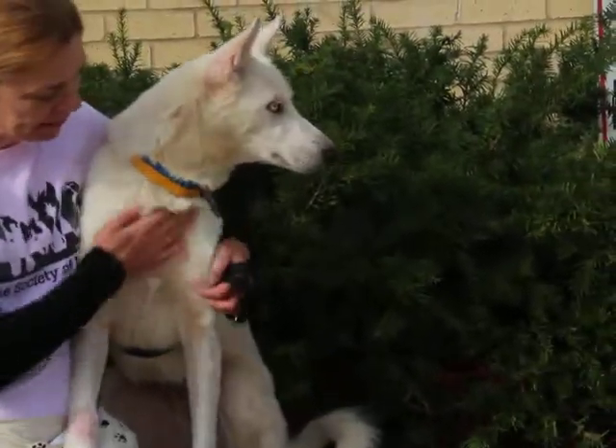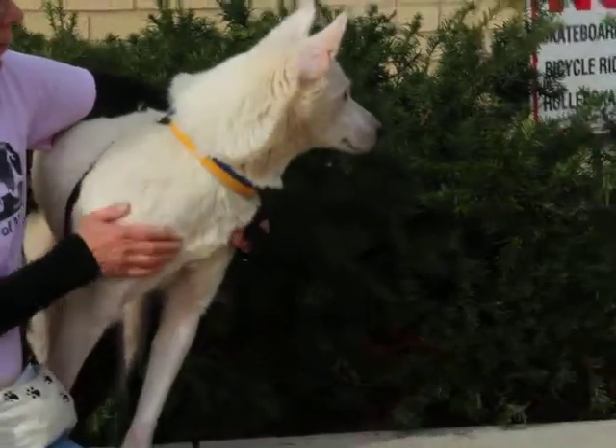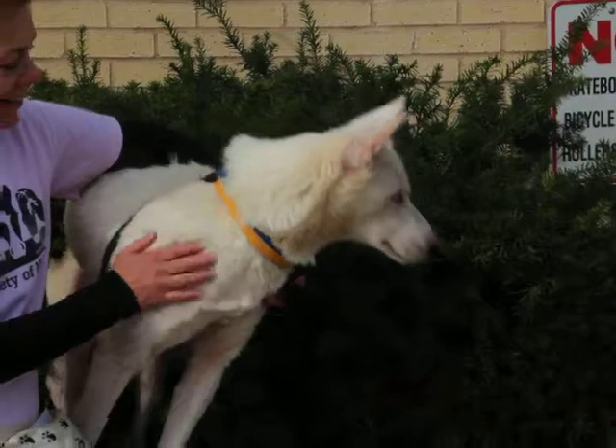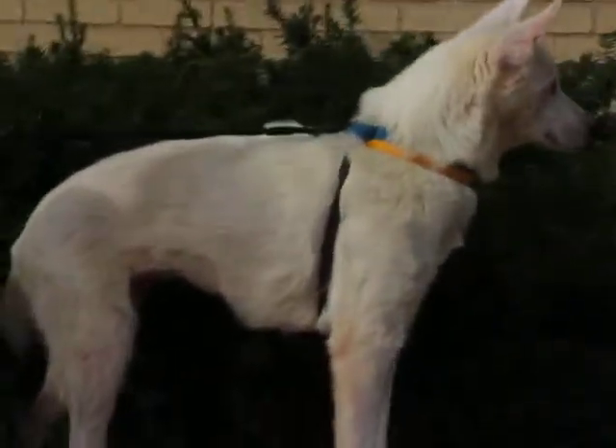We're hoping because she's so food oriented that she'll be easy to train if you wanted to teach her something in her new home. She loves to cuddle — she'll try and get right on your lap and give you big wet kisses. This gorgeous dog is going to make someone a terrific new pet.